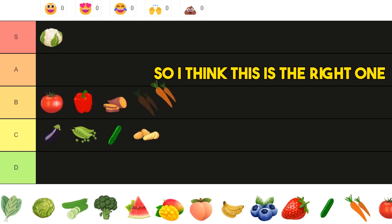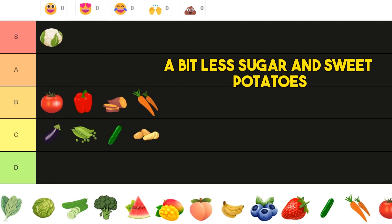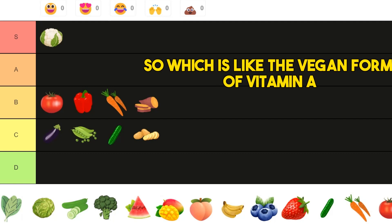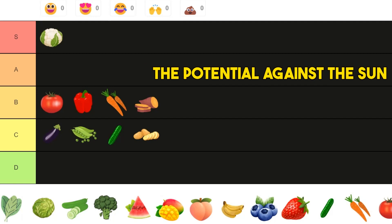Next we have carrots, and I would probably put them right here. Similar to sweet potatoes, but with a bit less sugar than sweet potatoes — or roughly the same levels of beta carotene, which is the plant-based form of vitamin A. They protect you against free radical damage and against the sun, so overall I think they're slightly better than sweet potatoes.